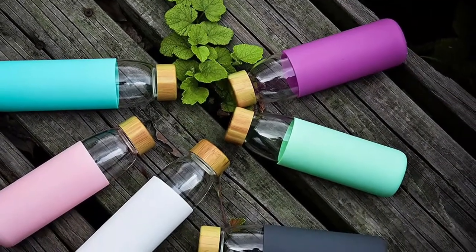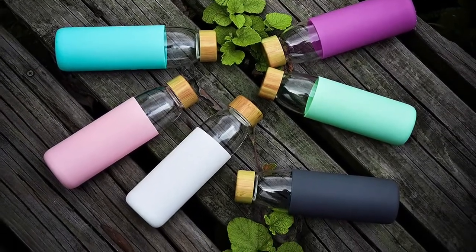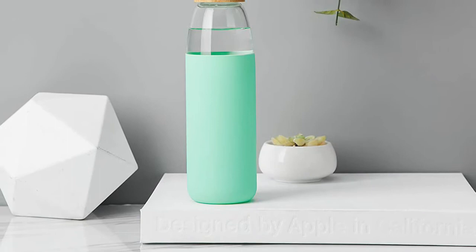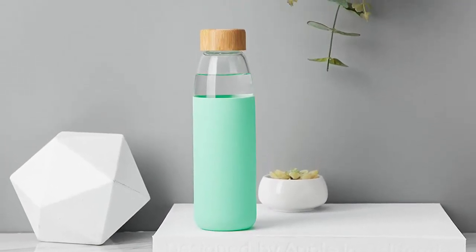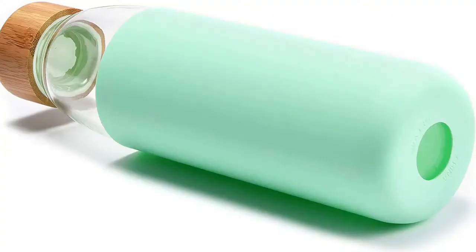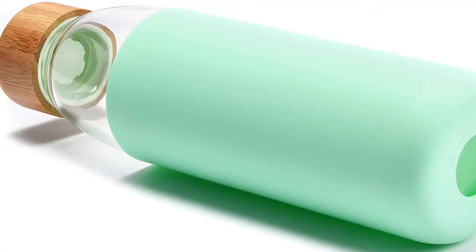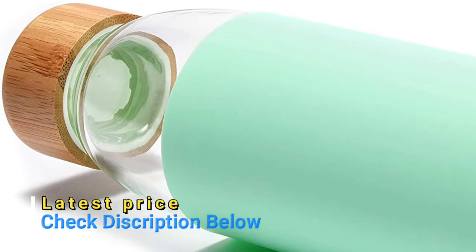The ergonomically designed glass bottles are resistant to cracks and temperature. These top quality clear water bottles come with a protective silicone sleeve, bamboo lid, and an extra stainless steel lid. Each cap is lined with a silicone o-ring, so it will never leak no matter how you place the bottle. The water bottle is 100% recyclable and does not leach any harmful chemicals or unwanted flavors into your water like plastic or metal.